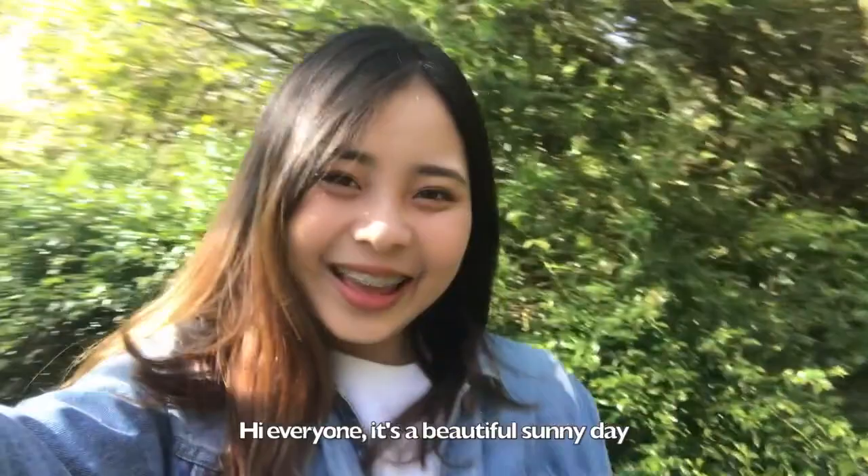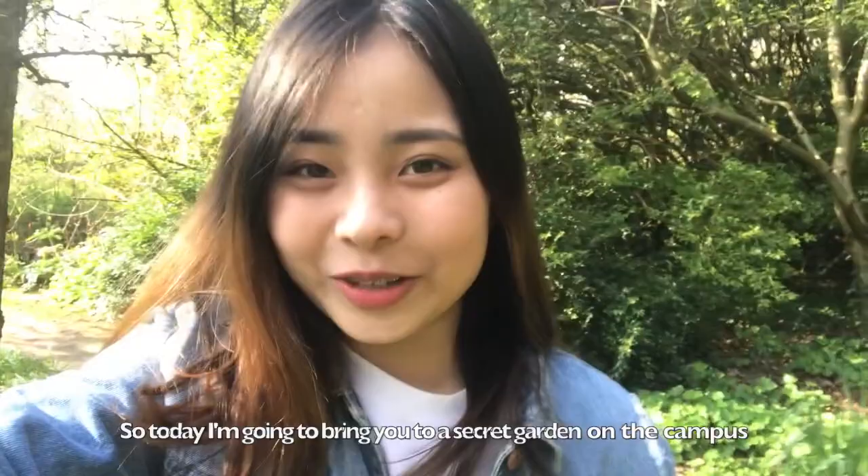Hi everyone! It's a beautiful sunny day, so today I'm going to bring you to the secret garden on campus. Let's check it out!